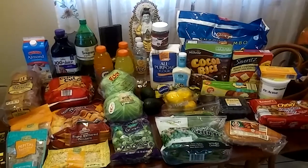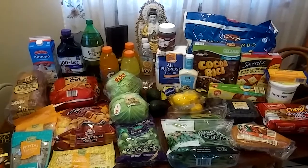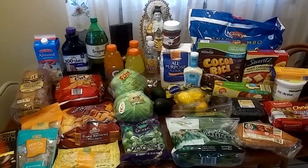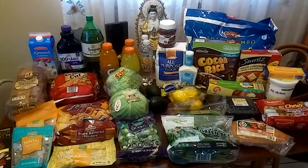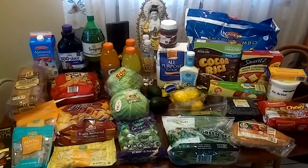Hello everyone, this is Gabby from Apopka, Florida and I have an Aldi haul for you today. It is Sunday, December 31st, 2017. Happy New Year's everyone — it's almost here, just a couple of hours away. I hope you guys are safe and well. But let me show you guys what I picked up. I spent $62.55 today.